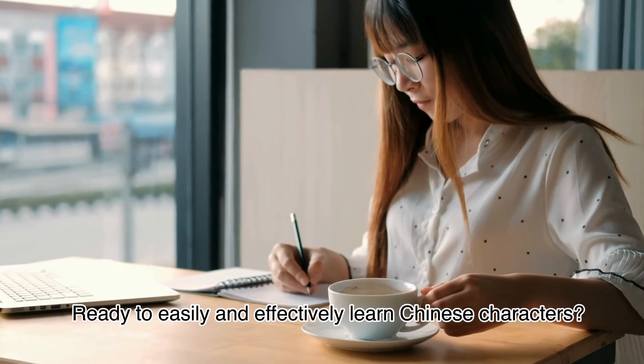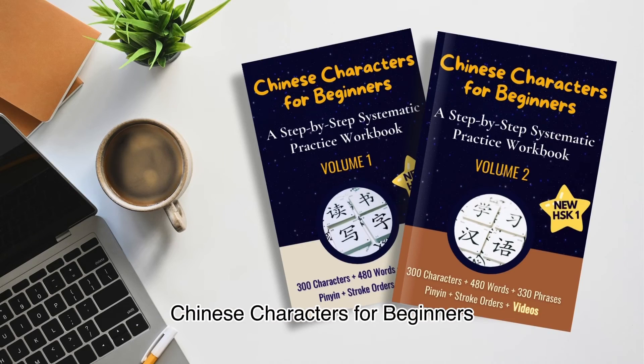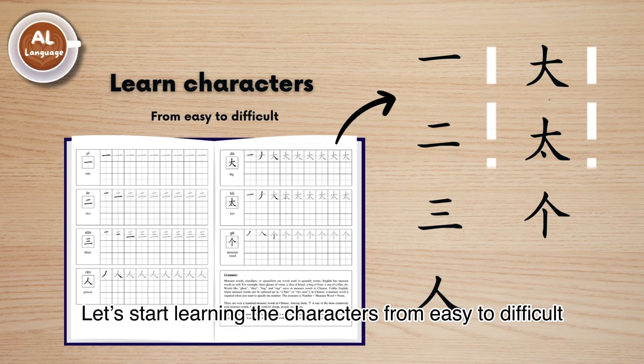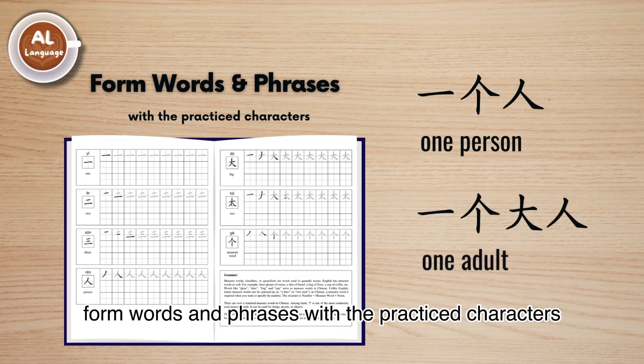Ready to easily and effectively learn Chinese characters? Chinese characters for beginners. Let's start learning the characters from easy to difficult, then form words and phrases with the practiced characters.